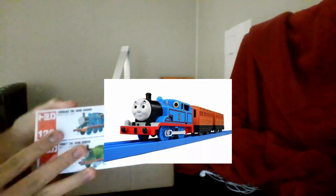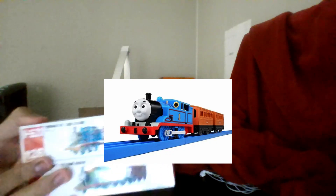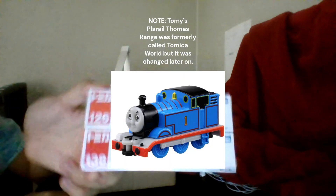A few minutes ago a package just arrived that I've been waiting for at least four days. What you're seeing right here on your screen is Tomica Thomas toys from Japan, from Tomy. This isn't the Tomy stuff you know — the Trackmaster-looking thing — this is the diecast range.